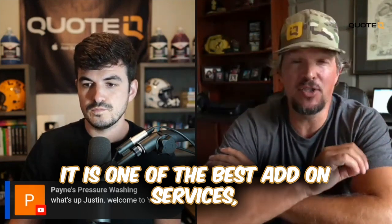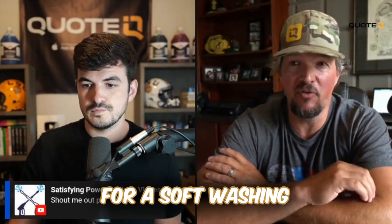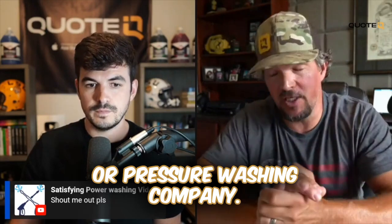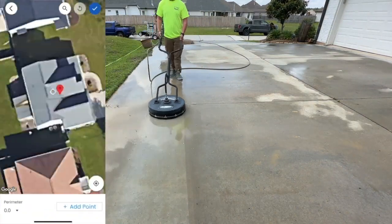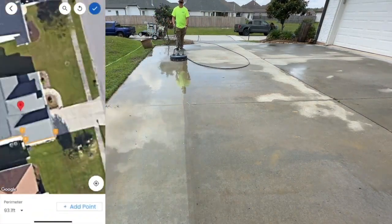It is one of the best add-on services, one of the best upsells for a soft washing or pressure washing company. If you need help keeping up with customers, sending estimates, invoices, and collecting payments all for free, check out QuoteIQ. It'll be linked in the comment section and the description as well.